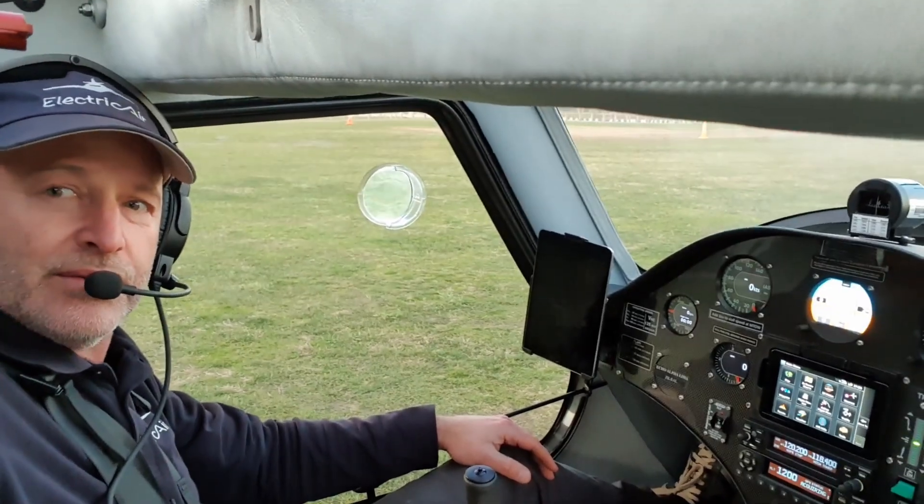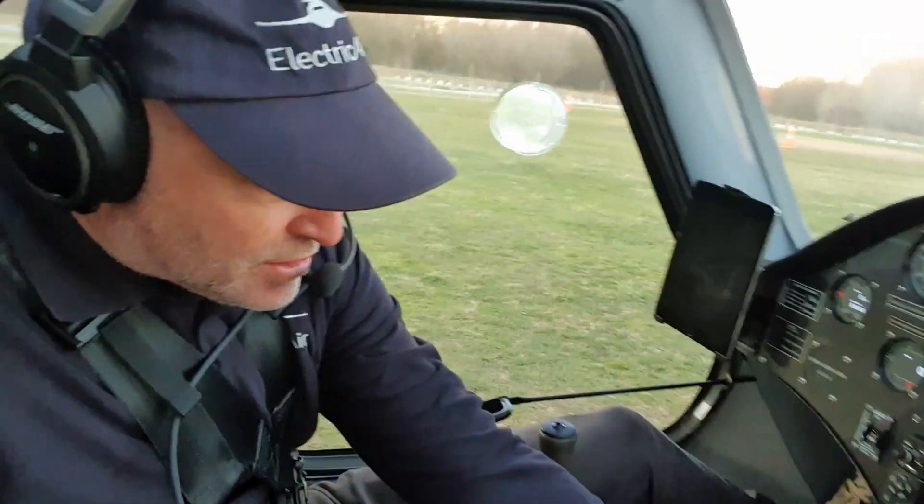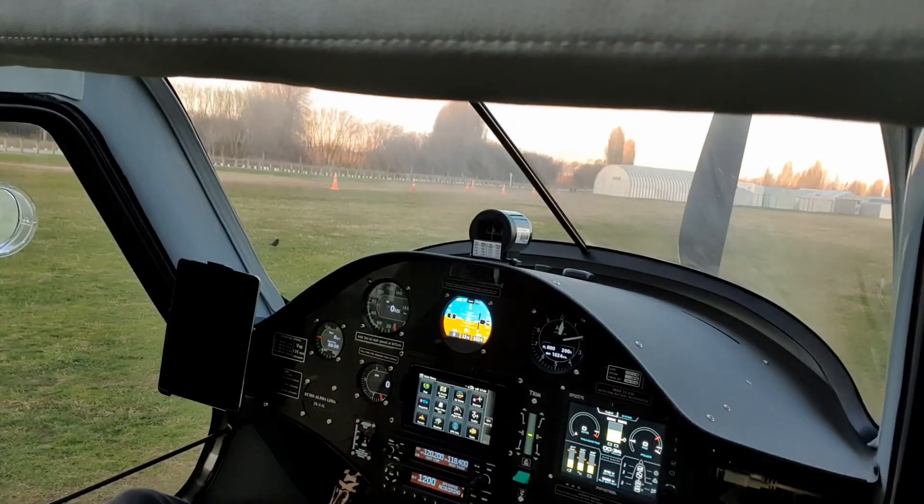Okay, so we're all set to go. Pop a few switches on. Throttle up, clear prop.